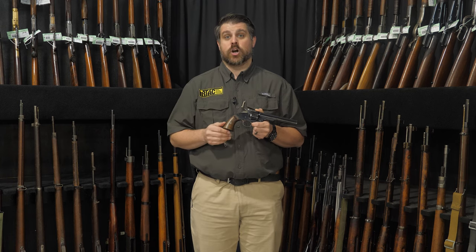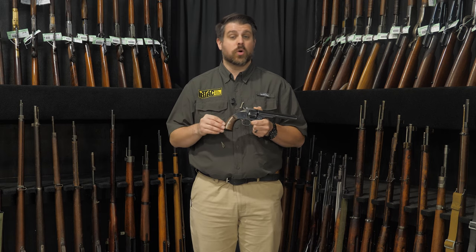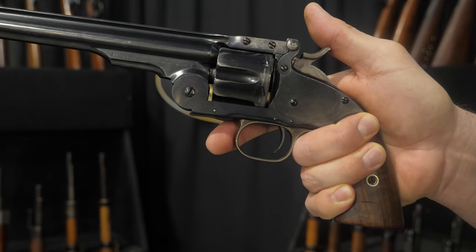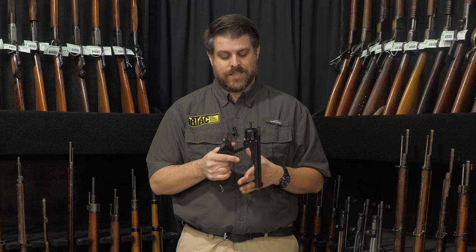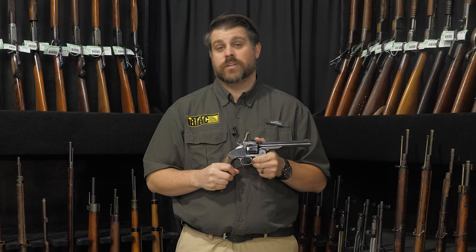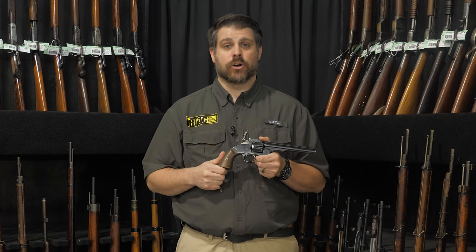Almost immediately in the Army, supply chain issues began to emerge. It was no problem for soldiers equipped with Colt Single Action Armies, which could fire either round, but for those armed with Schofields — and there were a lot of soldiers who liked them for their quick reload abilities — if your troop was armed entirely with Schofields and received a shipment of .45 Colt ammo, you were out of luck. There are documented instances of exactly that occurring.